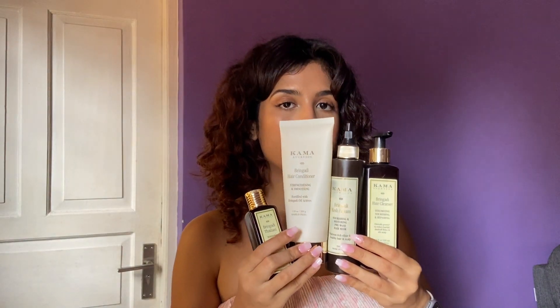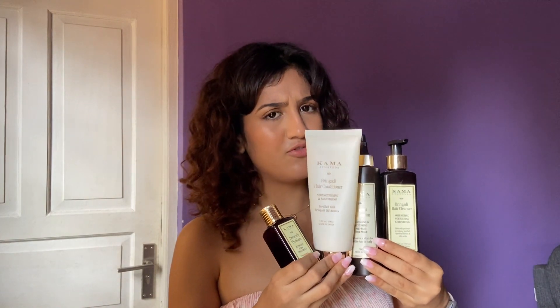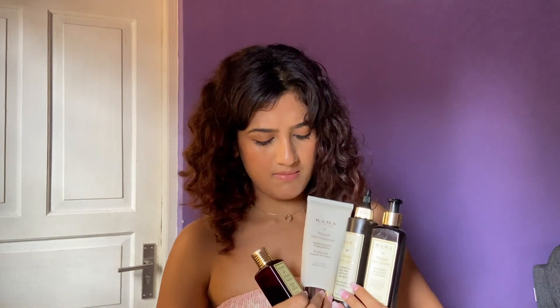Hi everyone, welcome to my channel. In today's video I'm going to give you a one-year update review on the Kama Ayurveda Bhringadi range. The background is different because I'm filming in the hall — there's better lighting here. I just wish the wall was white. There's a lot of traffic noise so please don't mind that. My room doesn't get much lighting, so I have all the products from the Bhringadi range here, except for the mask — I have not used the mask.